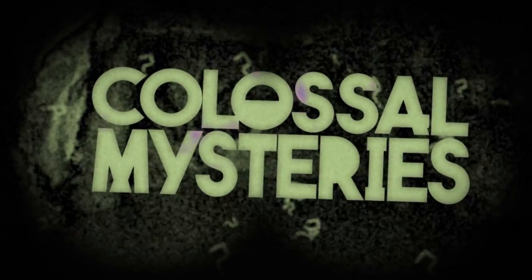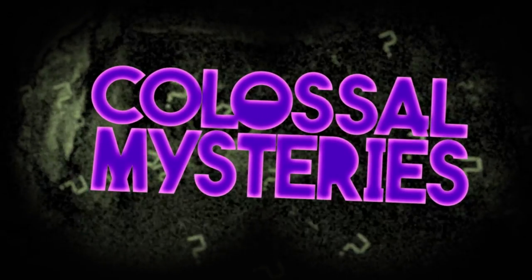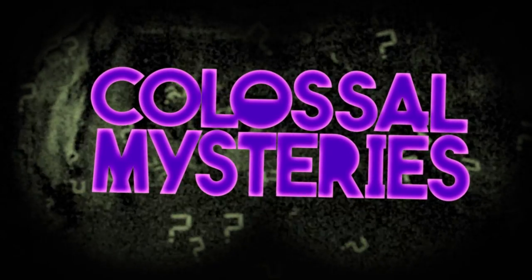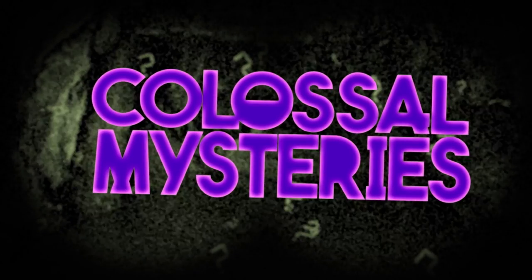And now you know a little bit more about the Sphinx of Giza. Interested in other ancient Egyptian mysteries? Then check out our episode on how the pyramids were built. Remember to subscribe and check out more mind-bending episodes of Colossal Mysteries, only on DreamWorks TV.